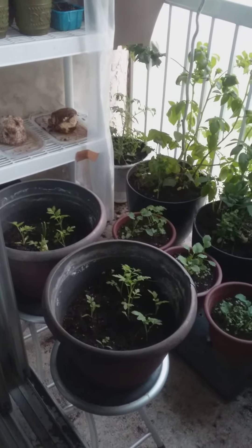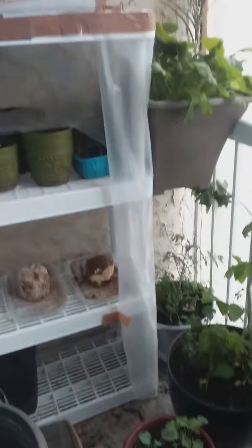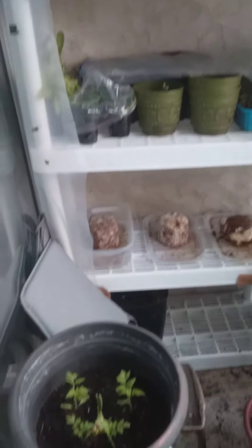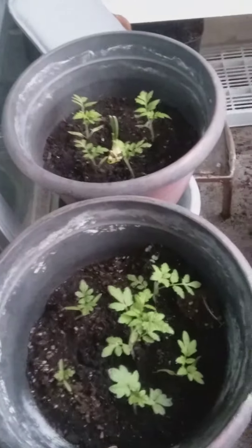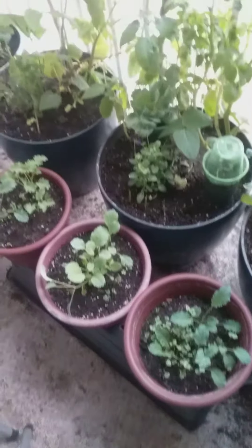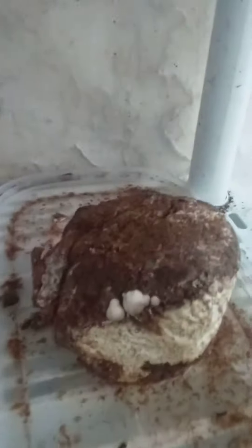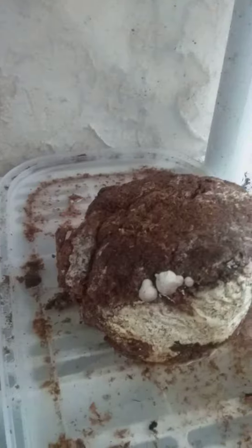Hey there everyone, welcome to Rinda in the Raw. Just an update on the balcony garden — we've got quite a few things going on. Tomatoes are growing nicely, as well as collards and several different types of kale. We've got four different potatoes and peppers, different flowers, nasturtium, and mushrooms — mushrooms are finally growing — some lettuces too.